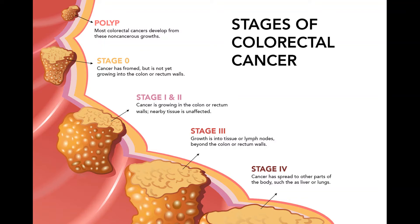Treating stage IV colon cancer. Stage IV colon cancers have spread from the colon to distant organs and tissues. Colon cancer most often spreads to the liver, but it can also spread to the lungs, brain, peritoneum (the lining of the abdominal cavity), or to distant lymph nodes. In most cases surgery is unlikely to cure these cancers. But if there are only a few small areas of cancer spread (metastases) in the liver or lungs that can be removed along with the colon cancer, surgery may help you live longer, including chemo before and/or after surgery. Hepatic artery infusion may also be used if the cancer has spread to the liver.